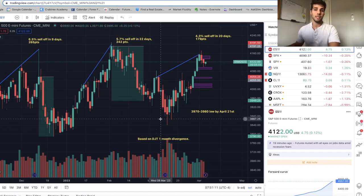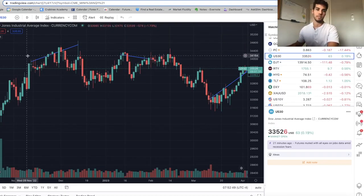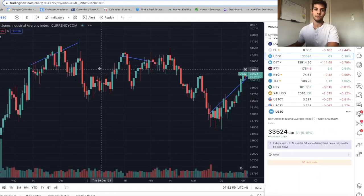The first divergence we're going to take a look at is ES futures with the Dow Transports — it's called a Dow 30 crash signal. It's essentially where the Dow US 30 diverges with the Transports. The first example is from November 11th to December 13th, where we were rising on the Dow but on Transports we were falling, and then we had a sell-off.